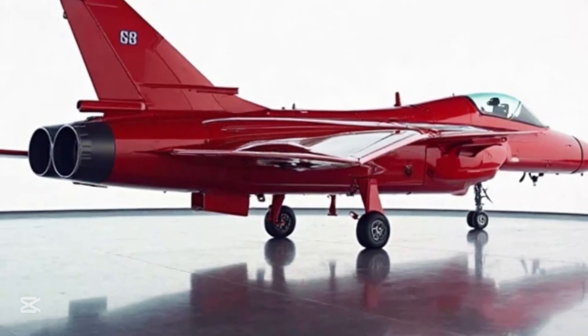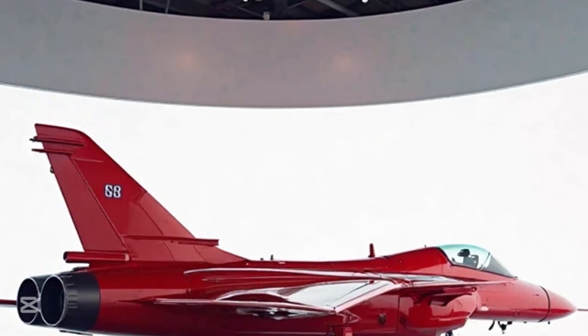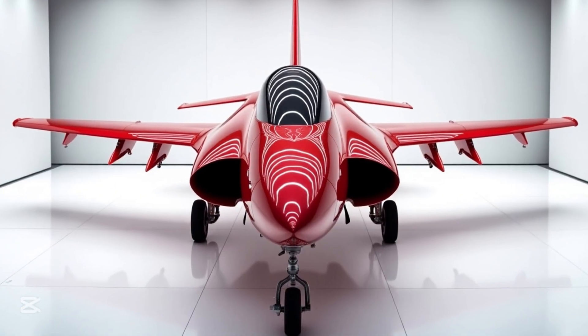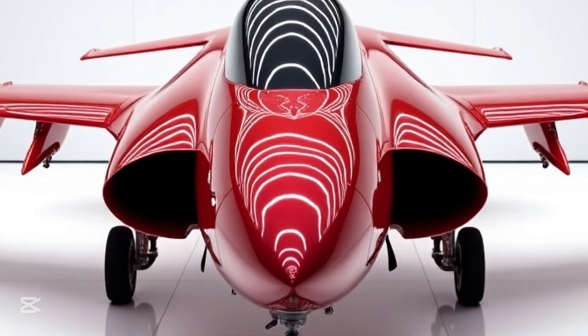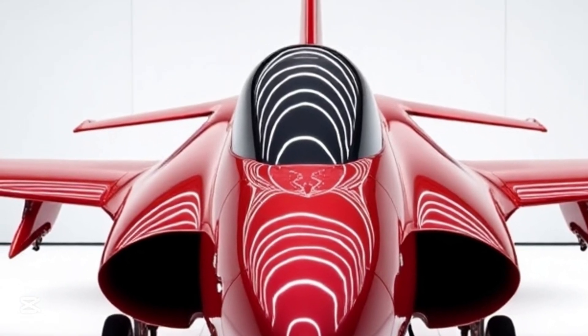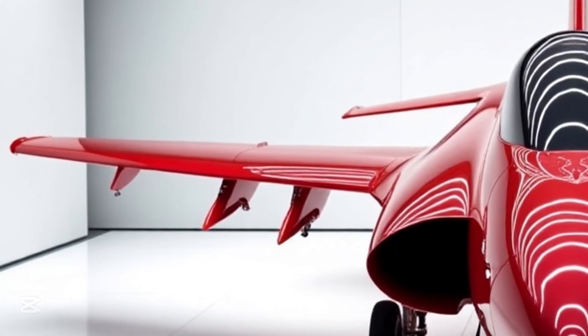Inside the cockpit, it's no less than a sci-fi experience. The pilot is surrounded by a glass cockpit interface, voice command systems, and next-generation radar that offers 360-degree situational awareness. It's built to give one pilot the eyes and brains of an entire squadron.